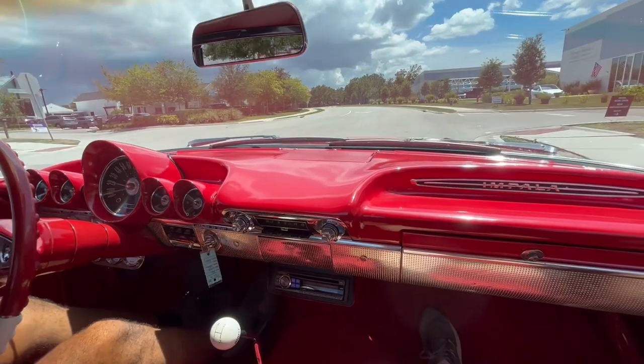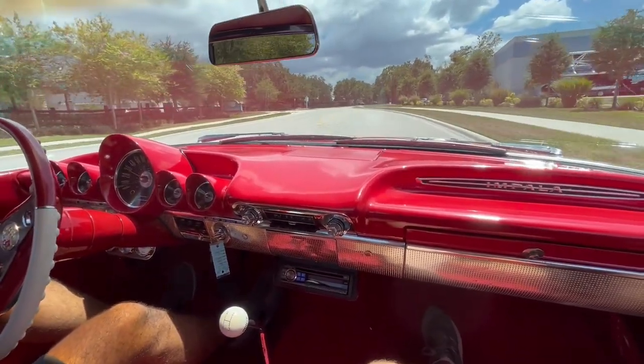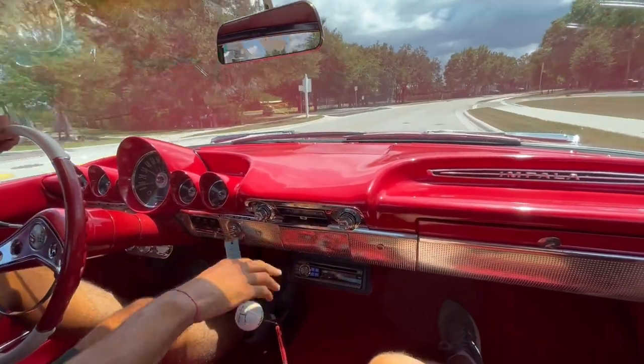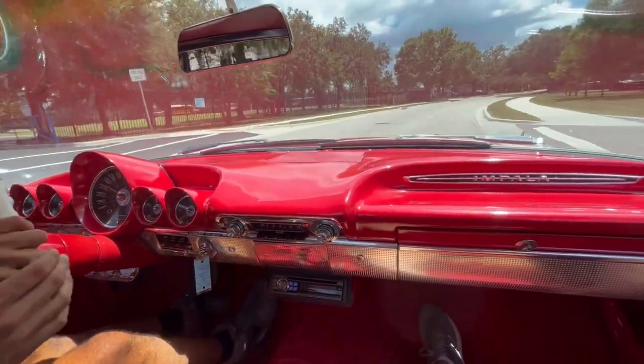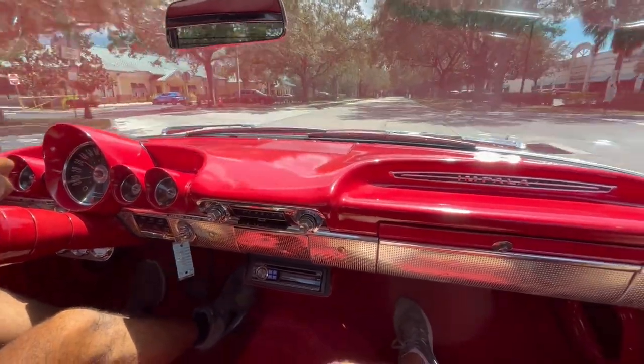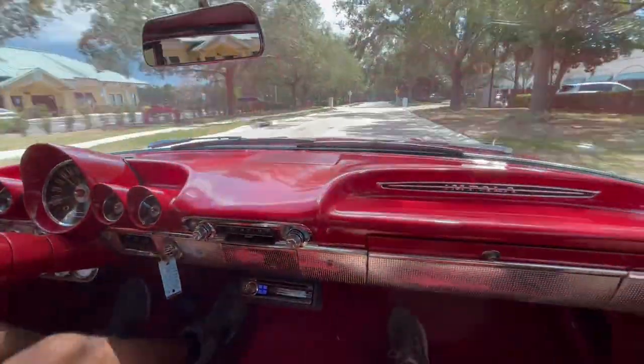Now, unlike a three-on-the-tree, we have a little three-speed on the floor — very different here. Got our little aftermarket gauges with a little aftermarket radio, but still have our classic setup all here. Bench seat, so you can always have a good time. Rolling smoothly down the road here. There's a fancy little nice wheel here too, to match it up.